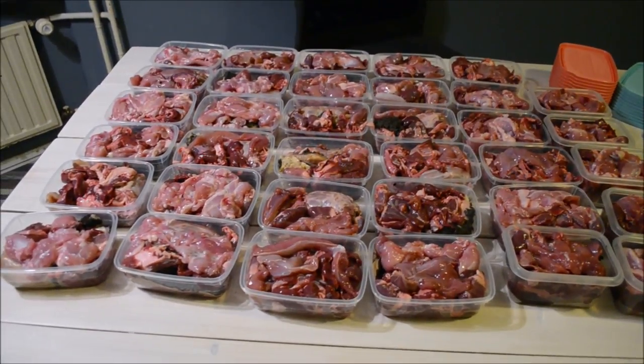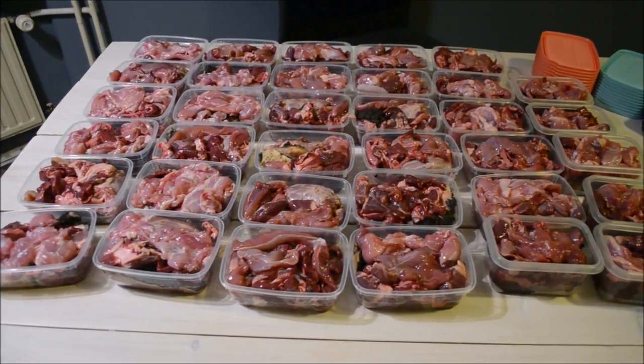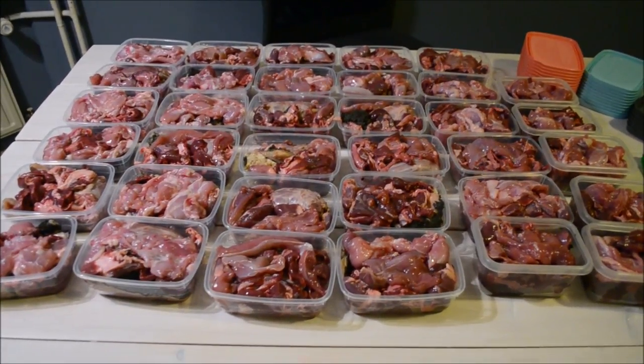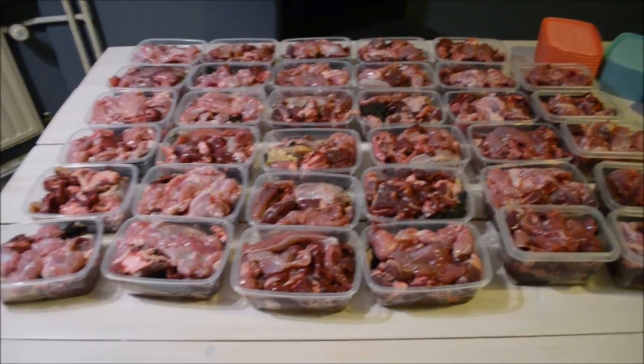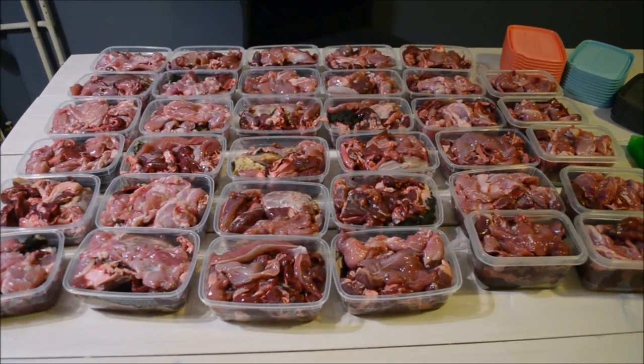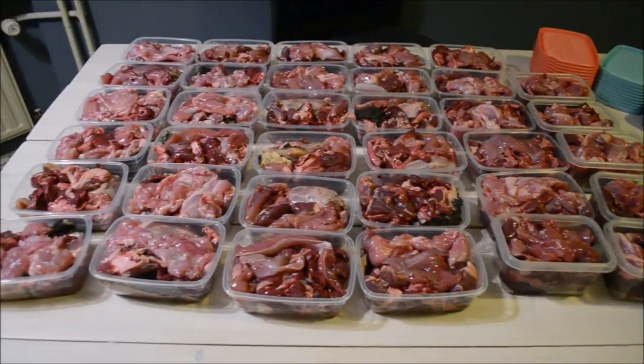35 meals including turkey neck, duck liver, beef kidney, wild rabbit, tame rabbit — I presume I was sent the wrong kind because it's much more pink than the other — duck heart, beef tripe, and wild deer.